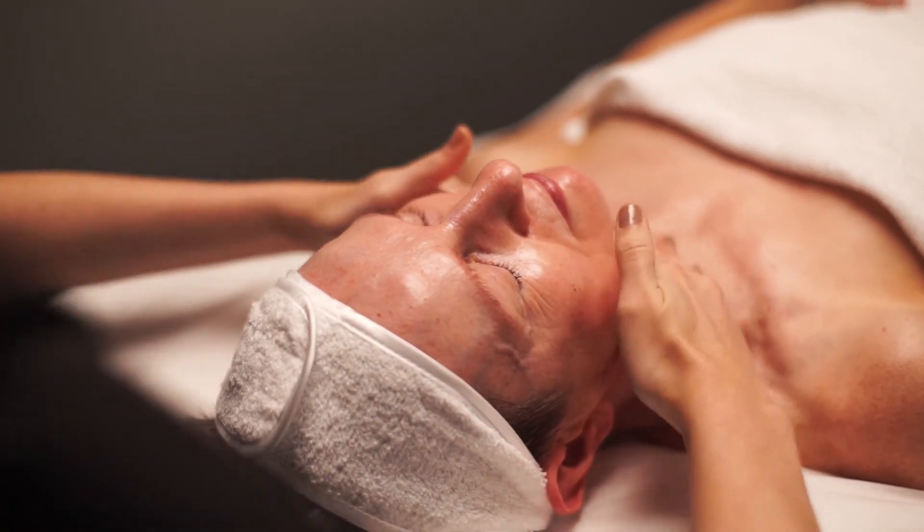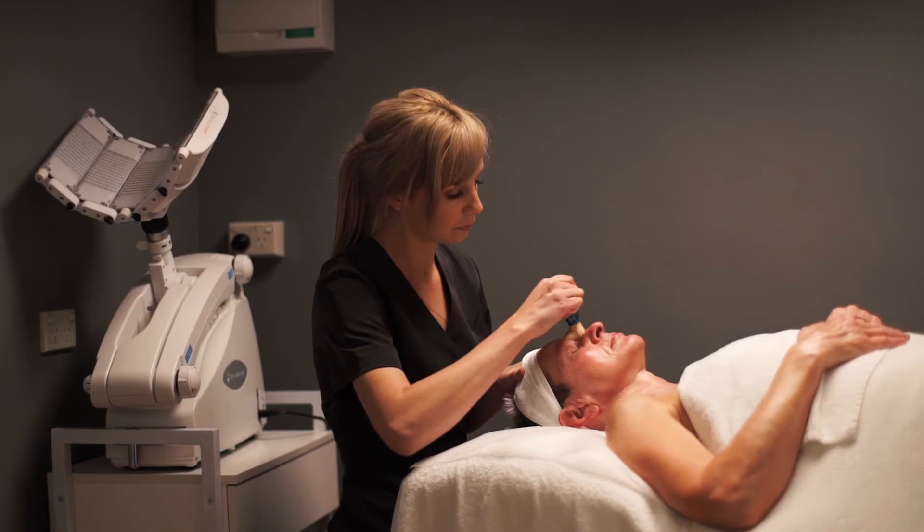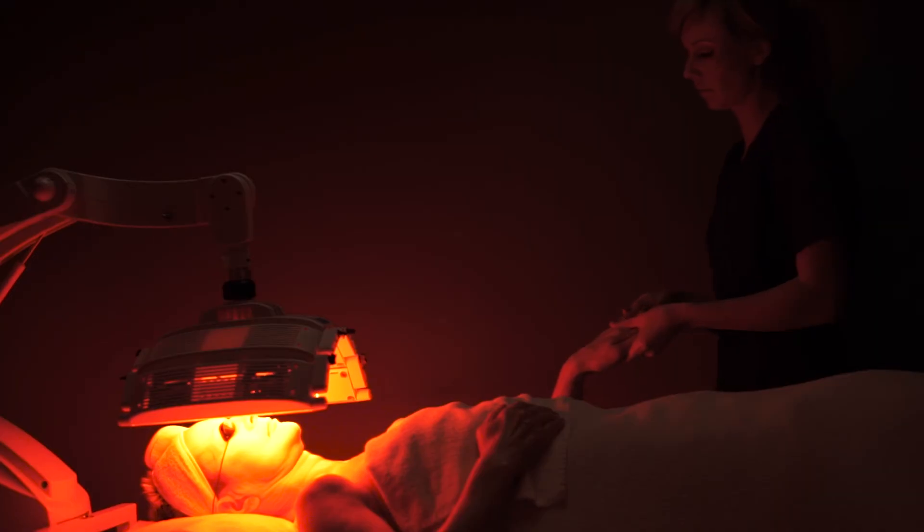OmniLux results are best achieved through a course of nine treatments. We hope you enjoyed this insight into our OmniLux treatment. We look forward to looking after you soon.